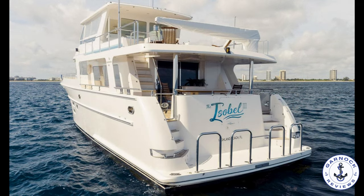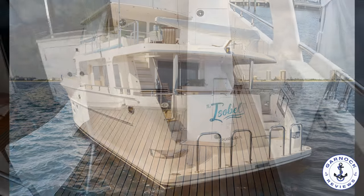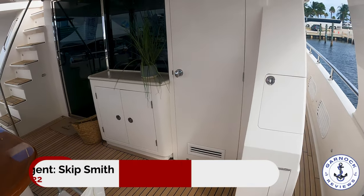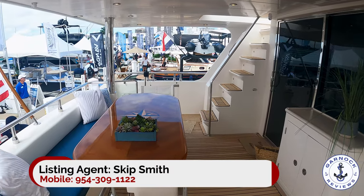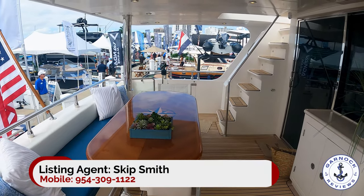This one was on display through Seattle Yachts and offers tremendous savings both in time and money compared to new. But as I walk around this yacht, it's hard to imagine that she's not a new vessel.